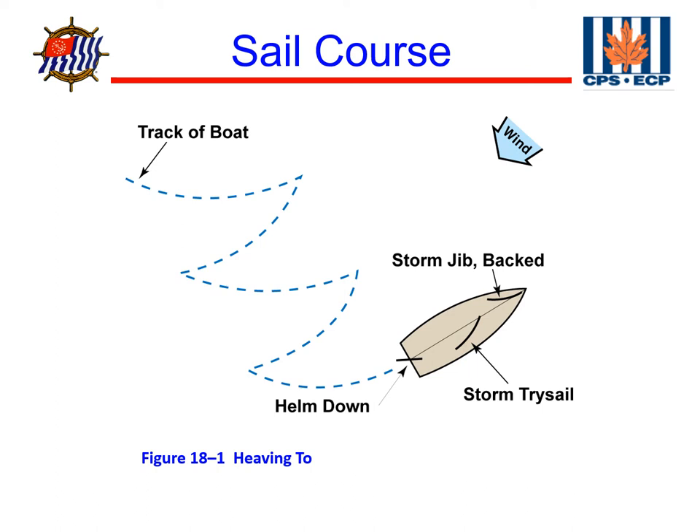Lying a hull is essentially when we pull all the sails down, lash the helm in the middle, and go below deck to ride it out. I've done that on Lake Michigan one time when we were in the middle of a squall with half-inch hail coming down. The skipper was still up on deck watching to make sure we weren't running into anything, but the rest of us were down in a nice dry cabin below.